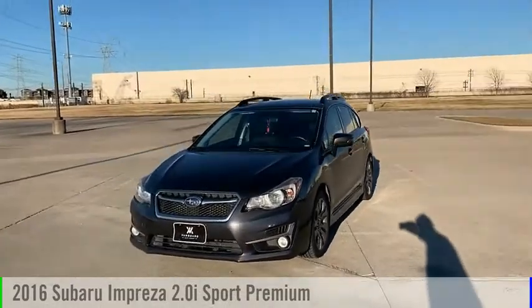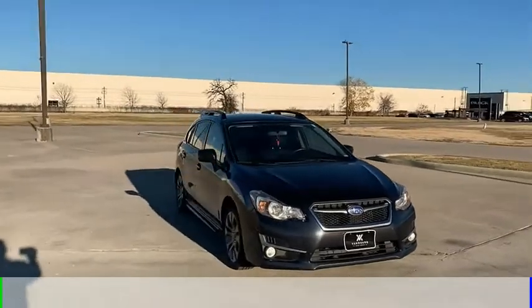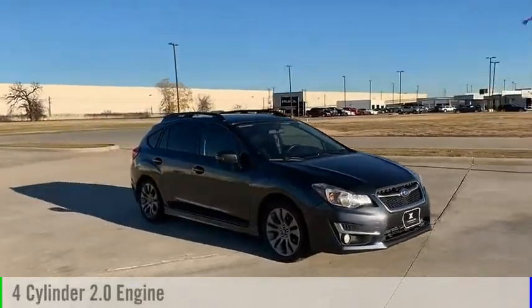Come test drive the 2016 Impreza. This vehicle is powered by an all-wheel drive, four-cylinder, 2.0-liter engine.